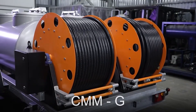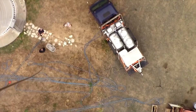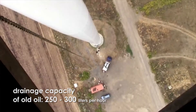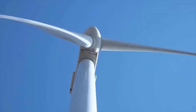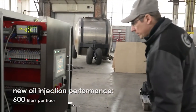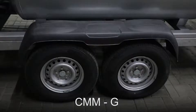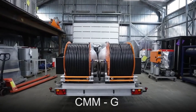If diagnostics indicate that the oil is completely exhausted and cannot be restored, then the CMM-G unit will help to change it in the gearbox of a wind generator. The CMM-G unit can quickly remove old oil at the rate of 250 liters per hour, flushing the gearbox and filling it with new oil at 600 liters per hour.